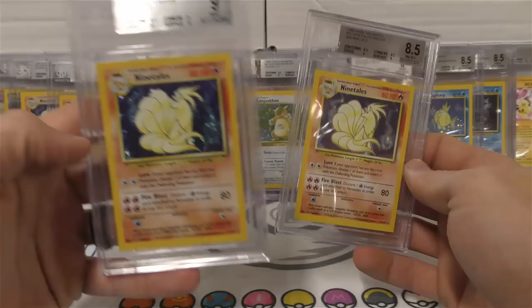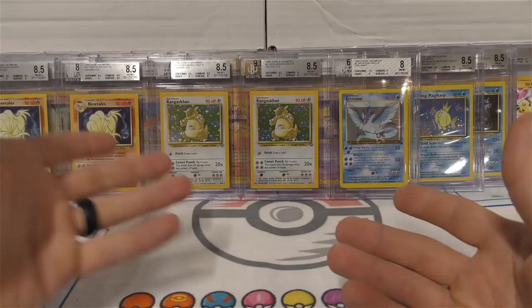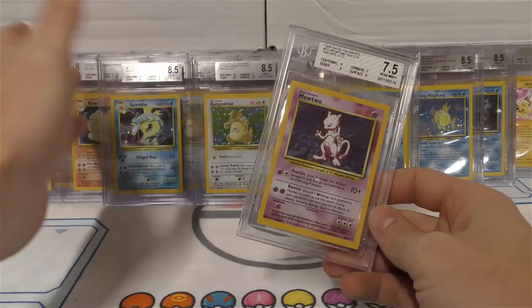Then we got a third 8.5 and also a nine - this one's a nine minus, that one's an 8.5 plus plus. I think that's one of the benefits of using Beckett: they give you those little sub-grades. You do have to pay for them, but you have the option, which is nice. We have another square cut Kangaskhan at 8.5 and a Gyarados square cut at 8.5 - that one had a surface issue which brought it down.